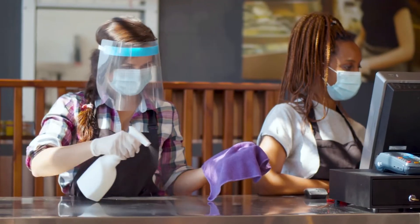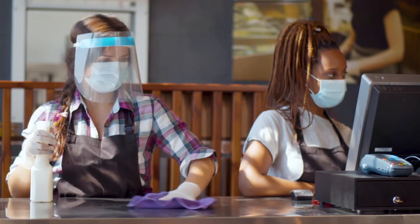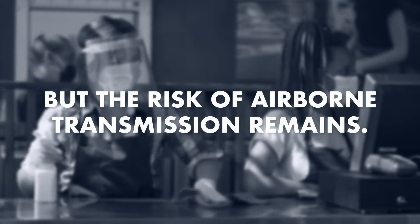As restaurants and other enclosed spaces reopen, they must manage the risk of airborne viruses. Social distancing and increased hygiene measures will help, but the risk of airborne transmission remains.